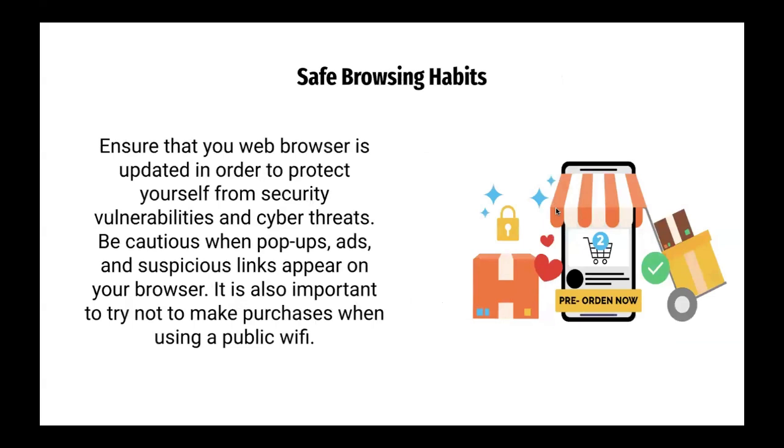Safe browsing habits. Ensure that your web browser is updated in order to protect yourself from security vulnerabilities and cyber threats. Be cautious when pop-up ads and suspicious links appear on your browser. It is also important to try not to make purchases when using public Wi-Fi.